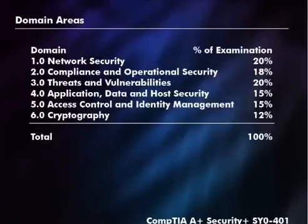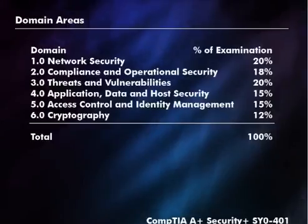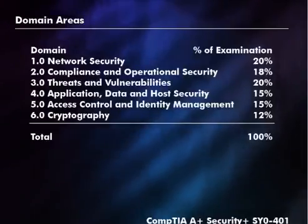Here are the domain areas that are covered on the exam with their respective percentages. The first domain, 1.0, focuses on network security in general, and it is 20% of the exam.